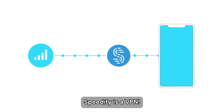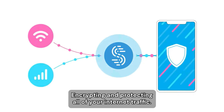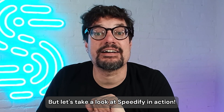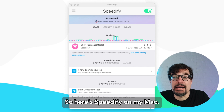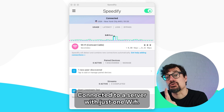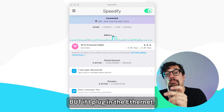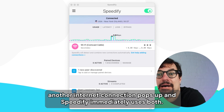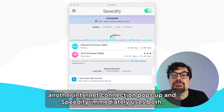And on top of that, Speedify is a VPN, encrypting and protecting all of your internet traffic. Here's Speedify on my Mac, connected to a server with just one Wi-Fi. But if I plug in the Ethernet, another internet connection pops up and Speedify immediately uses both.